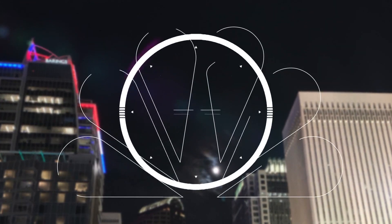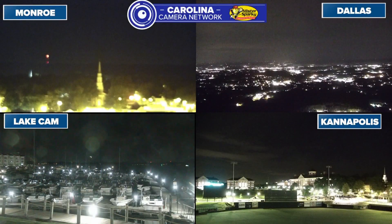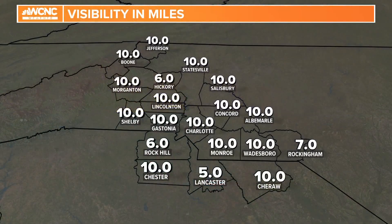Thank you, Sarah. Let's take a view from four different camera shots right here. We have Monroe top left hand side — just a few fair weather clouds. Top right hand side, Dallas, that's our tower cam — you can see just about everything this morning. Lake Norman looking OK, and Kannapolis just a few fair weather clouds. Not a bad start at all to the morning.